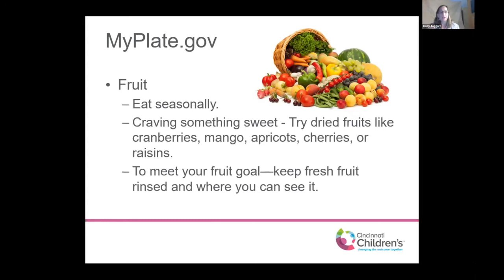We want to replace some of our sweets with natural options. Dried fruits — dried cranberries, apricots, cherries, mangoes, raisins — are all great sources of natural sugar when we want something sweet. To help meet our fruit goals, we can keep fresh fruit rinsed and ready to go where we can see it, so we're more likely to grab an apple over the cookies.